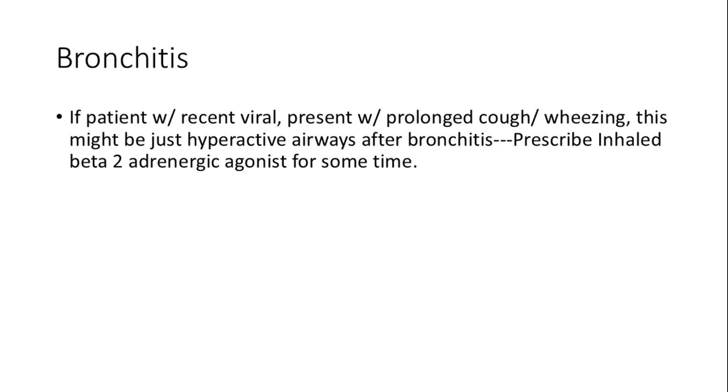Welcome to the world of pulmonary medicine. Bronchitis often follows a viral infection, leading to prolonged cough and wheezing. In such cases, hyperactive airways can be managed effectively with inhaled beta-2 adrenergic agonists, providing relief and improving respiratory function.